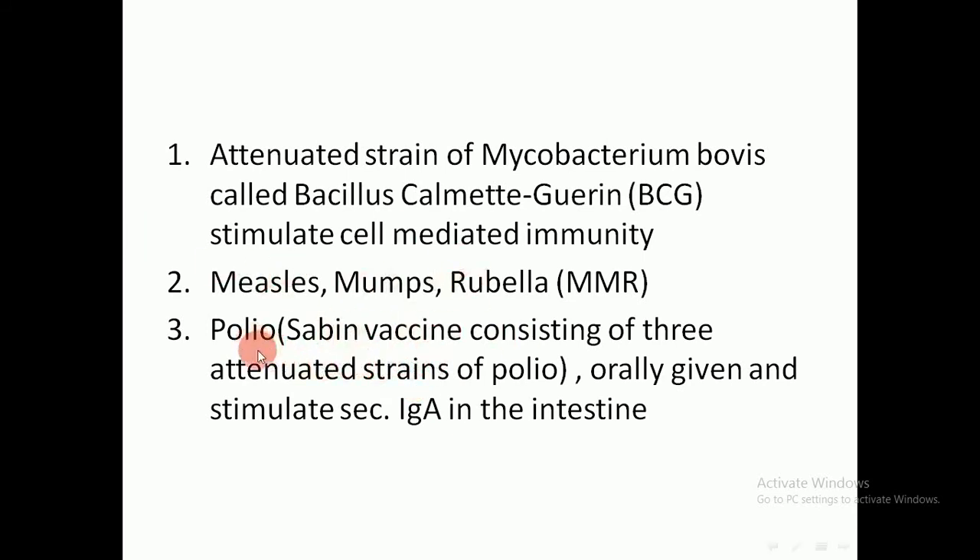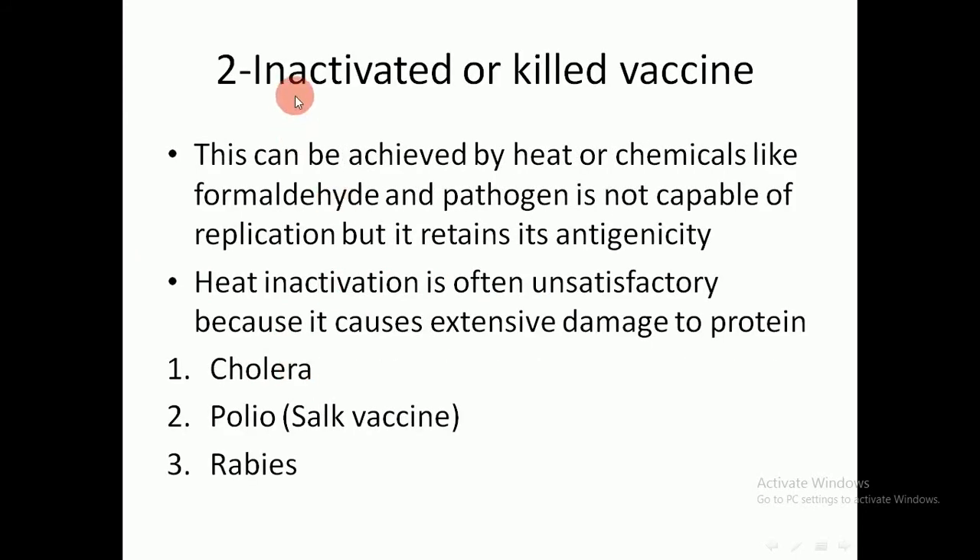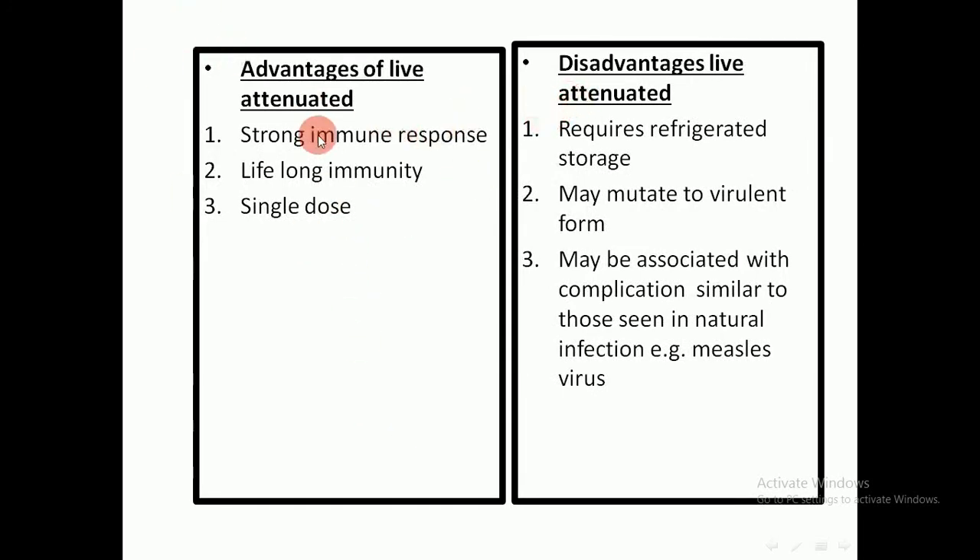The second type of vaccine is the inactivated or killed vaccine. This is achieved by heat or chemicals like formalin. The pathogen is not capable of replicating but retains its antigenicity. Heat inactivation is often unsatisfactory because it causes extensive damage to proteins, which are the most important antigens. Examples include cholera, the Salk polio vaccine, and rabies vaccines. The killed Salk polio vaccine can be given to immunosuppressed patients because the virus is killed and cannot cause infection.